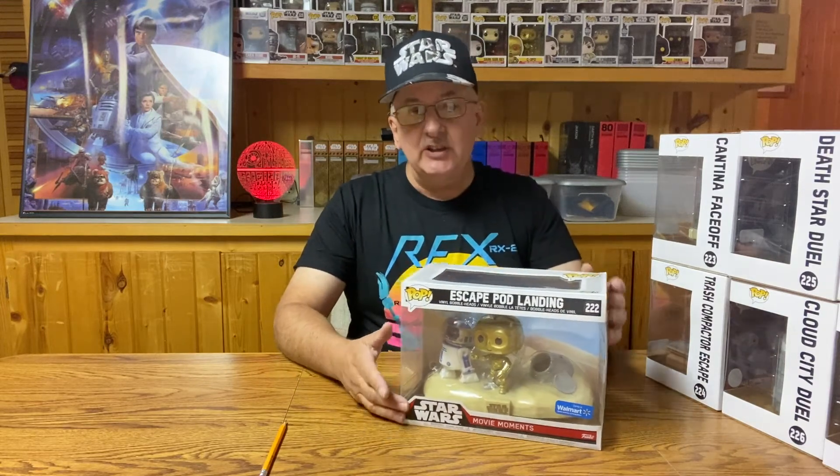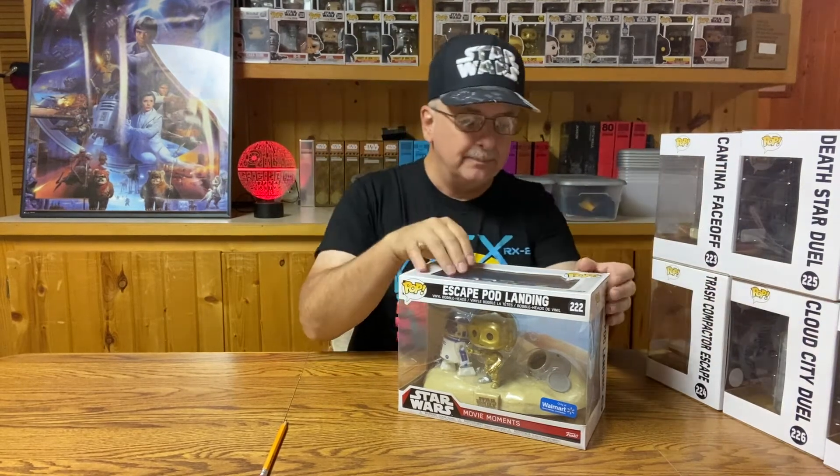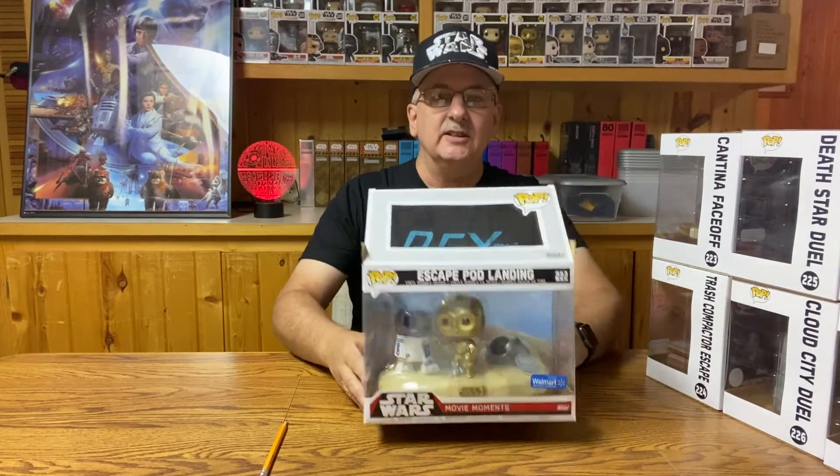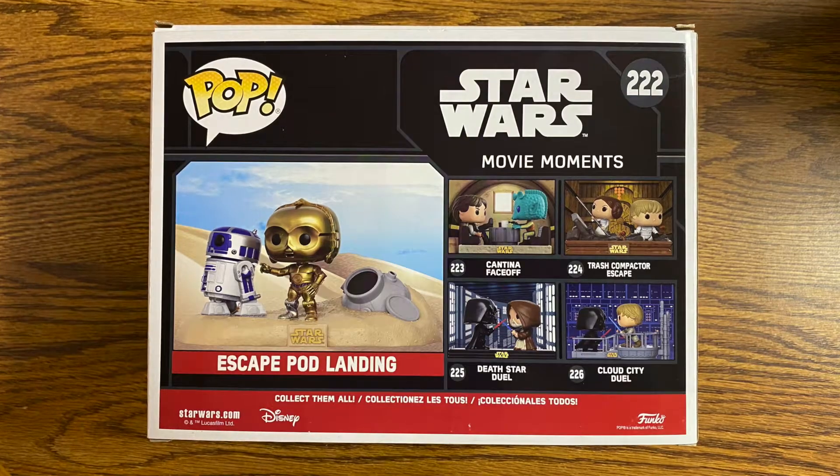This one features C-3PO and R2-D2 as they land on Tatooine. One thing you're going to notice right away is this is Funko Pop — this is not all scaled to be the same throughout the whole figures. For example, in this particular one, the shuttle is quite a bit smaller than the two droids, which would of course never fit in it. Maybe that is to give a forced perspective look on things. This one I'm going to open up a little bit just so you can see what it looks like.